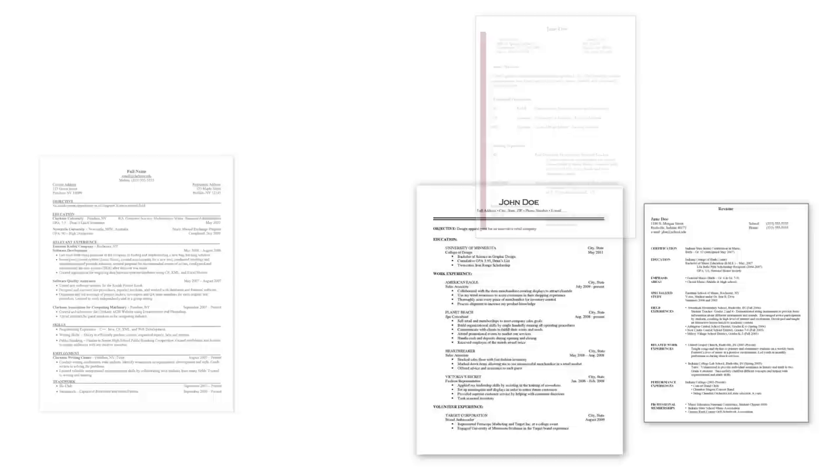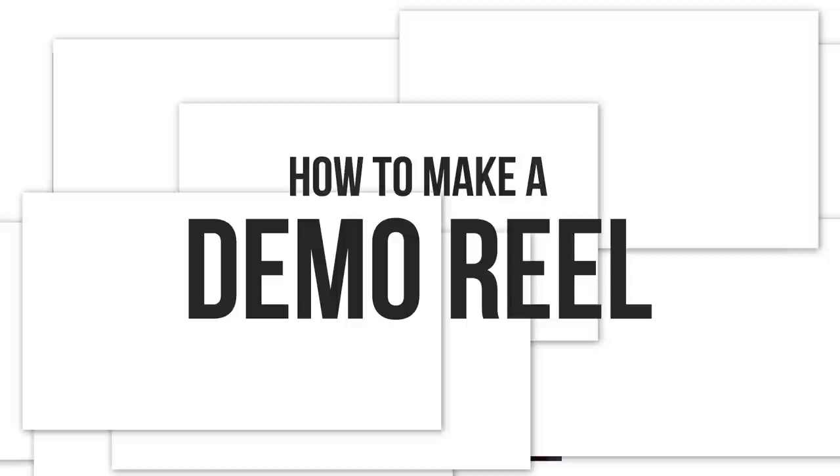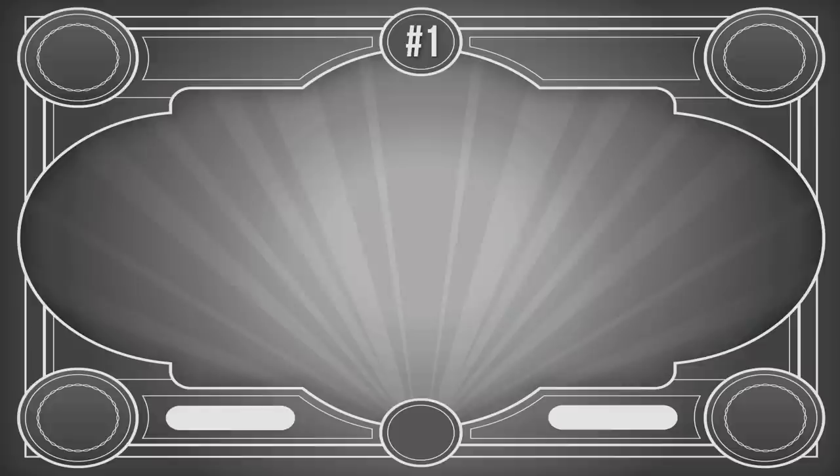For most professions, having a good resume or cover letter is the most important factor in getting a job. For animators, though, it's all about the demo reel. Over the years, I have made many demo reels for myself and watched dozens of other people's reels. In this video, I have collected all the information I have learned about how to make an effective demo reel that actually gets you hired. Here are the guidelines of what I found to be the rules for an effective demo reel.